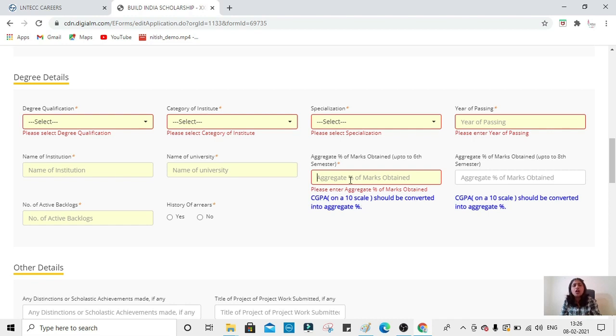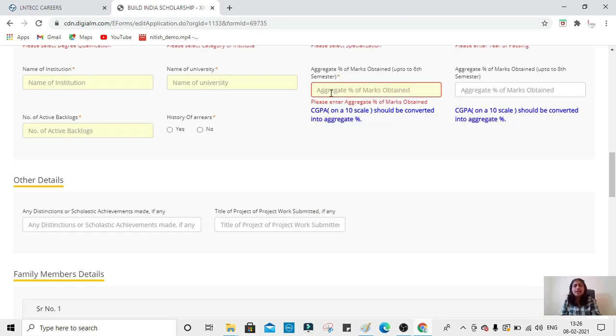Enter your aggregate percentage up to sixth semester. If you have a CGPA, convert it to percentage and mention it here. Students from autonomous colleges whose seventh semester results are not yet declared should wait, since the last date of application is 15th March. Both VTU and autonomous college students will have their results before the last date, so set a reminder on your phone. Everyone will be eligible once results are out.